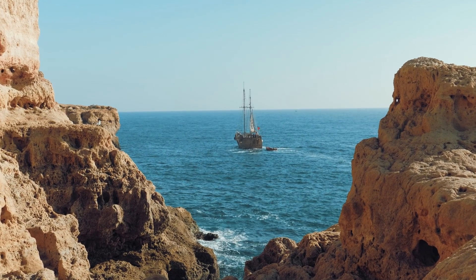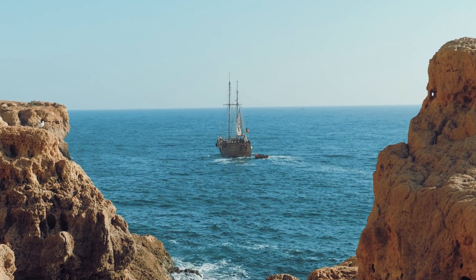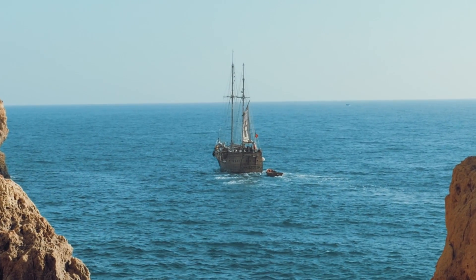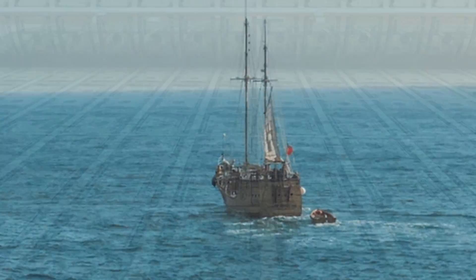Buying a boat is similar to a real estate transaction. It can be a bit complex and involves a lot of risk if going at it alone. This is where a yacht broker can help. As the buyer of a vessel, the yacht broker costs you personally nothing — kind of.